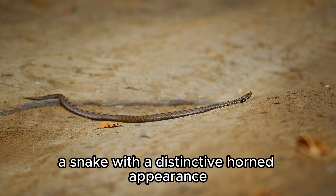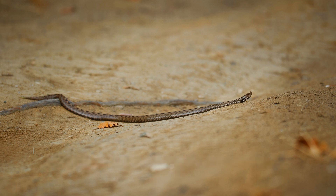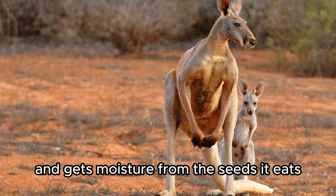Horned Viper — a snake with a distinctive horned appearance that buries itself in the sand to ambush prey. Kangaroo Rat — it hardly ever drinks water and gets moisture from the seeds it eats.